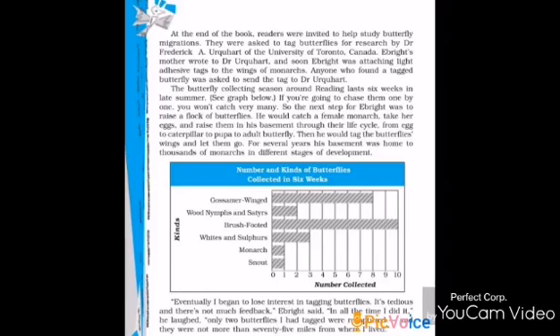The readers were invited to help study butterfly migration. Migration is flying from one place to another — a seasonal movement. They were asked to tag butterflies for research by Dr. Frederick Urghat of the University of Toronto. He was doing research, which means systematic investigation to establish facts. He asked readers to tag the butterfly — to label it for identification in order to track the movement of the butterfly. Ebright's mother wrote to Dr. Urghat, and soon Ebright was attaching light adhesive tags to the wings of Monarchs.